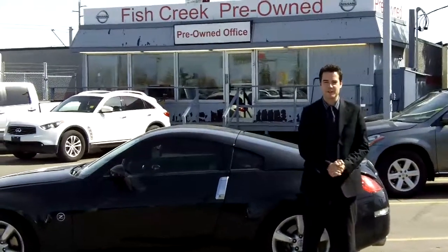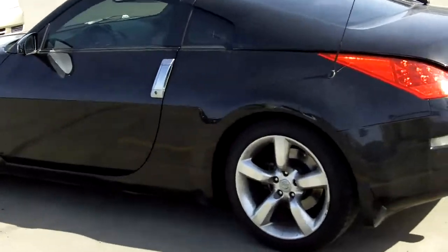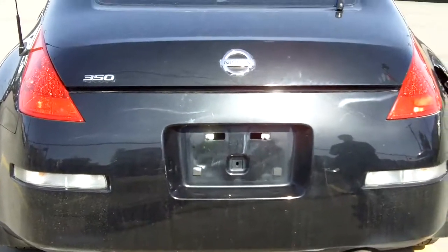Thanks again for joining us at Fish Creek Nissan. My name is Jake and today we're taking a look at our 2006 Nissan 350Z. Great looking vehicle — if you want a sports vehicle, this is the one for you.